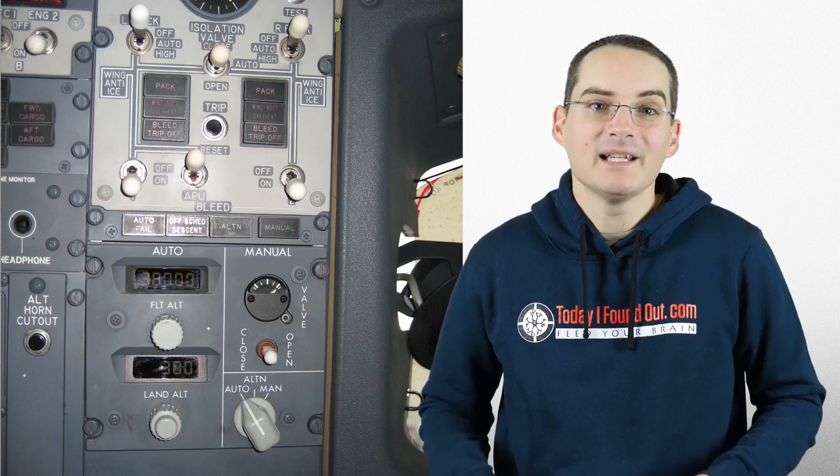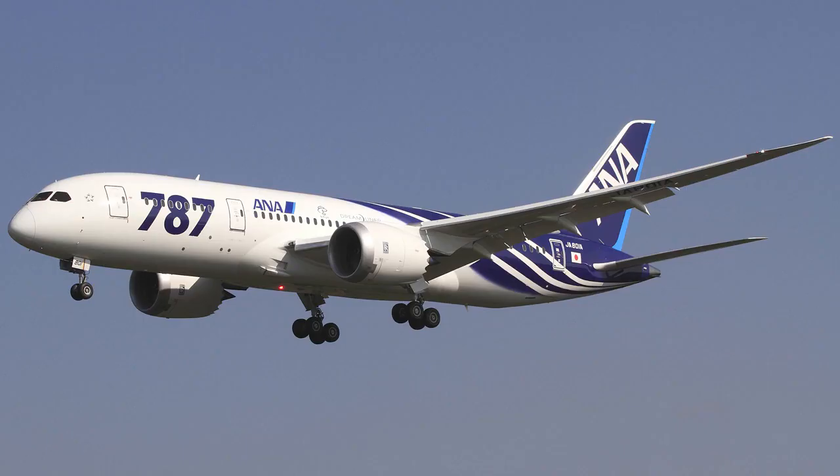In fact, while many complain of airplanes seeming stuffy, this system ensures that all the air in the aircraft is being completely replaced on average every two to three minutes. Yes, that means that your car, house, or office is likely significantly more stuffy than a commercial airplane flying at 35,000 feet. Note the Boeing 787 Dreamliner handles cabin pressurization a little differently, using a modernized version of the old, somewhat inefficient electrical compressor system seen on many older aircraft.